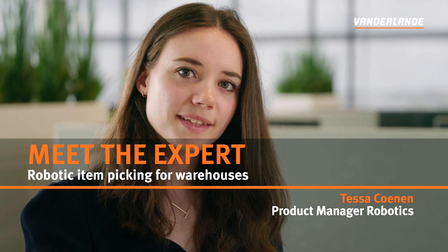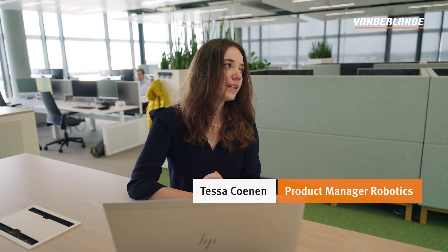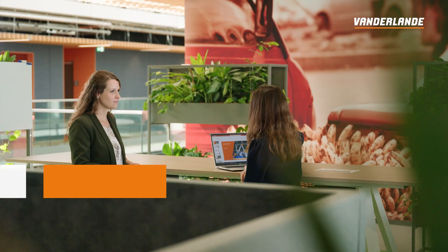Hey Tessa. So what are the latest developments on robotics, and what are you working on at the moment? There's quite a lot happening at van der Landen within the field of robotics. We are applying robotics within airports, but also within parcel and warehousing systems. Today it's all about robotic item picking, which is basically the robot picking items from bin to bin or from bin to a carton. So this robot can actually become the new member of your team.